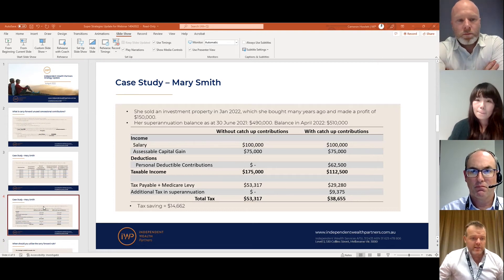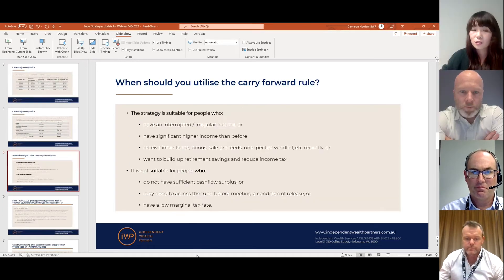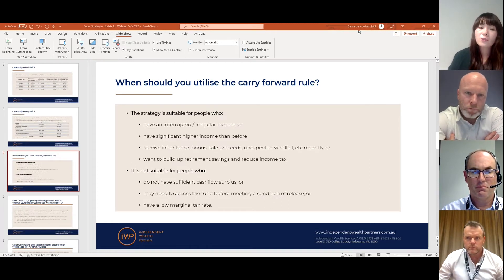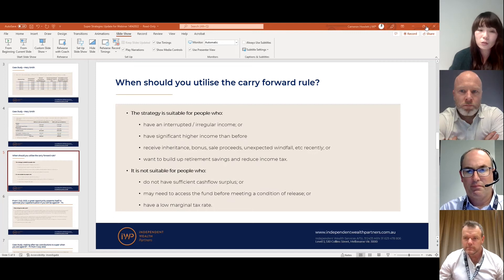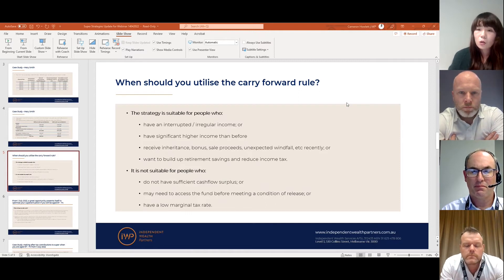Just to summarize the benefits and when to utilize this rule: the reality is most people are not always in a position to contribute up to the limit every year. This rule is more suitable for people with broken work patterns or irregular income — for example, if you've been staying home looking after kids and have just returned to the workforce, or if you're self-employed or a contract worker with income that varies significantly between financial years.